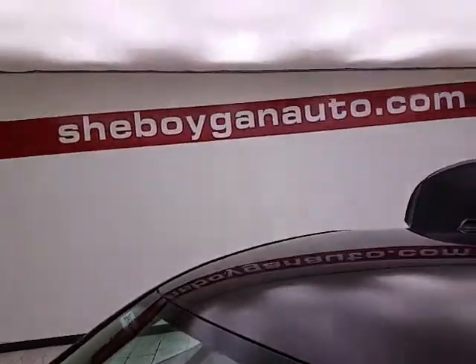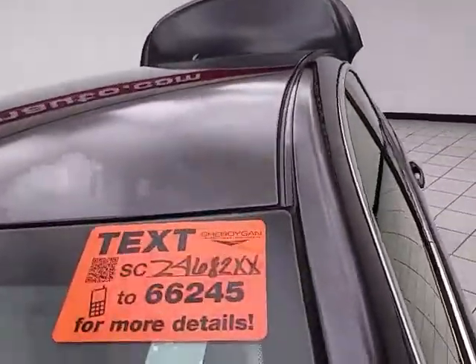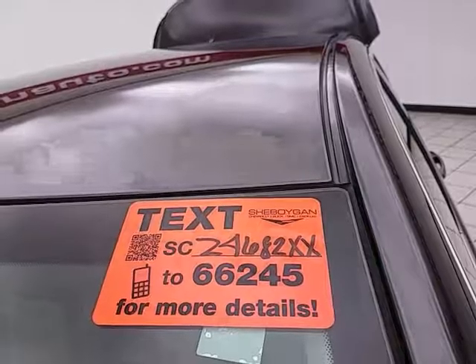For more information, please go to cheboyganauto.com or text SCZ4682XX to 66245.